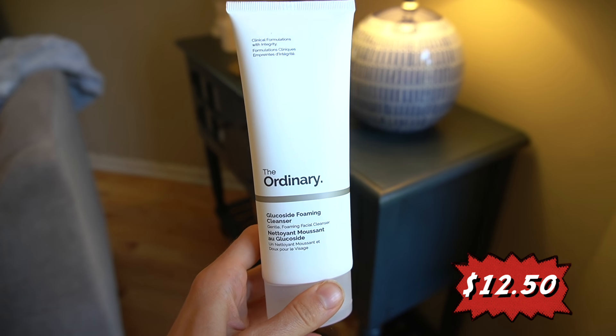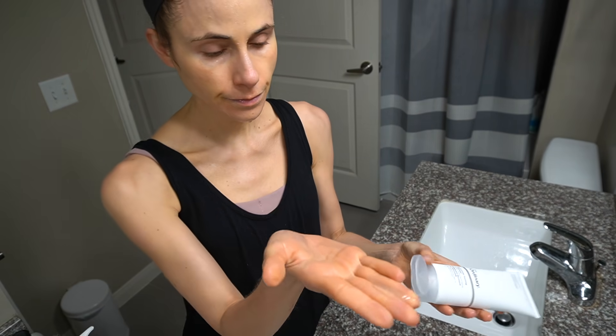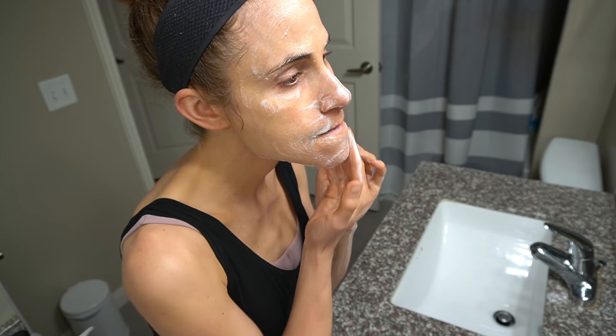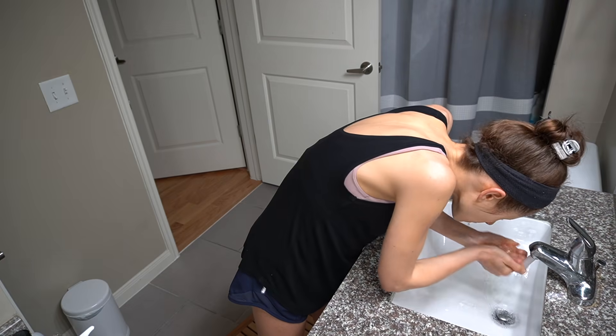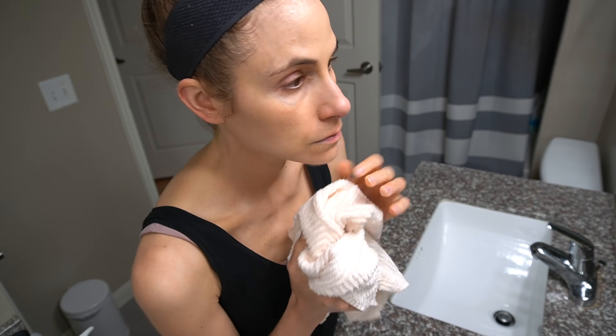The Glucoside Foaming Cleanser is also $12.50 for 150 ml. It comes out as a gel and lathers into a foam. I have nothing good or bad to say about this — it works as a foaming cleanser. In contrast to the glycolipid cream cleanser, I was not able to use this by itself to remove eyeshadow and mascara — it would leave raccoon eyes. I did need to use an oil cleanser or cleansing balm first. You apply it to a wet face like a traditional foaming cleanser. It's very boring, and you know I like boring skincare. It gets the job done, but if you're expecting a wonderful experience, you'll be let down a bit.